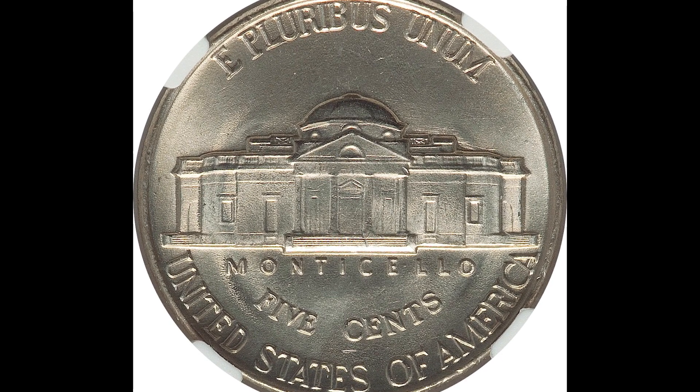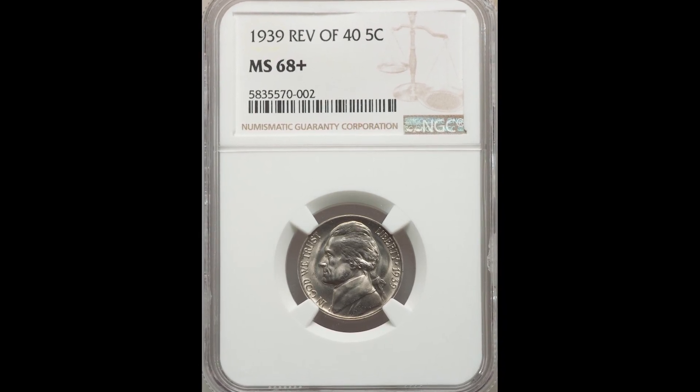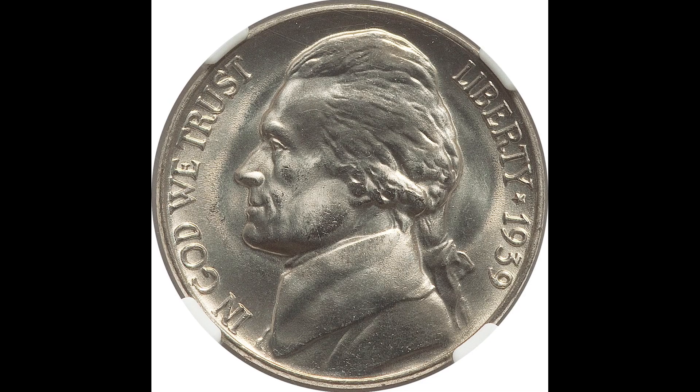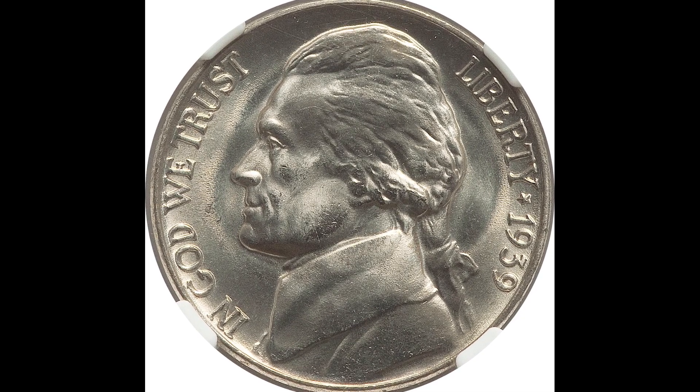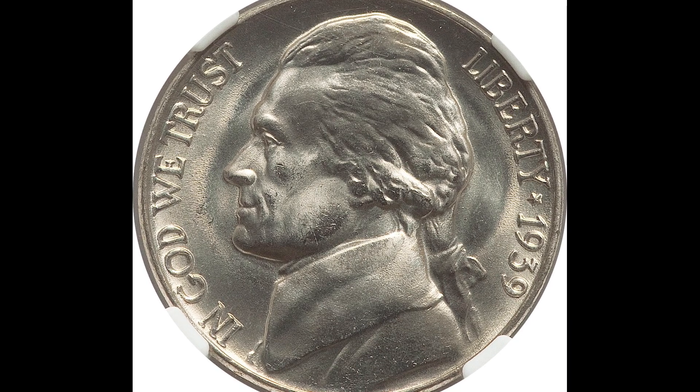This coin sold for $1,500. The main reasons being it also graded at NGC Mint State 68 Plus — that's only two points away from the perfect grade of 70 — in combination with the fact that it's a 1939 coin with the reverse of a 1940. Those two things combined made it sell for this much money.